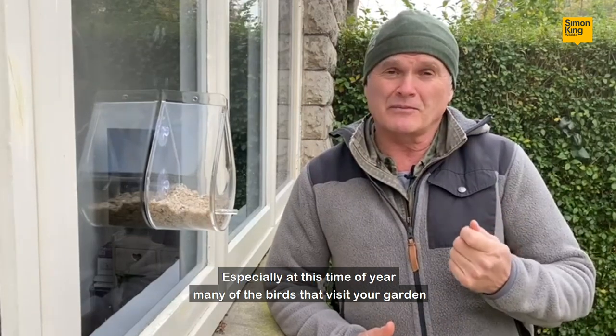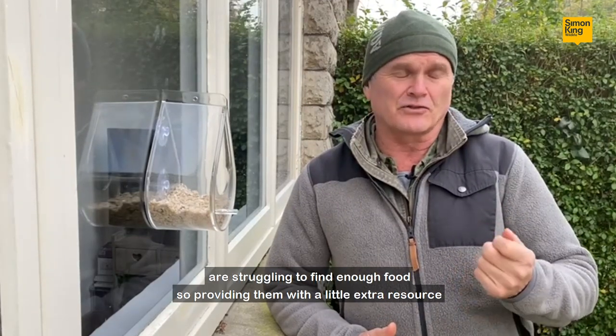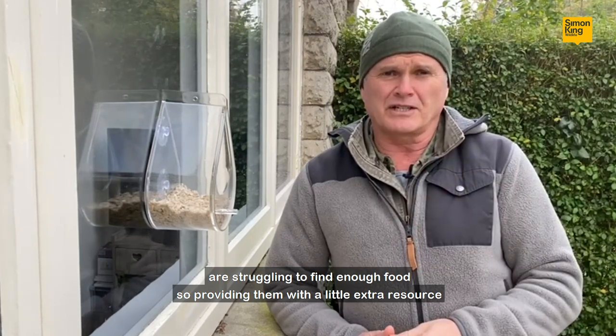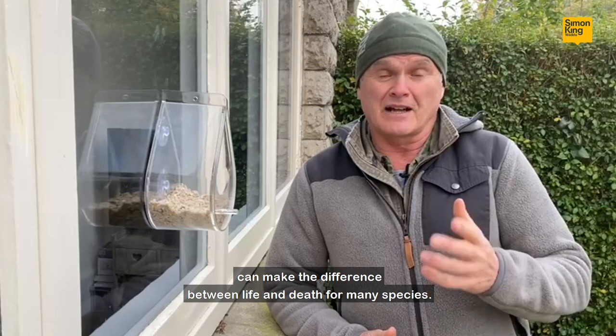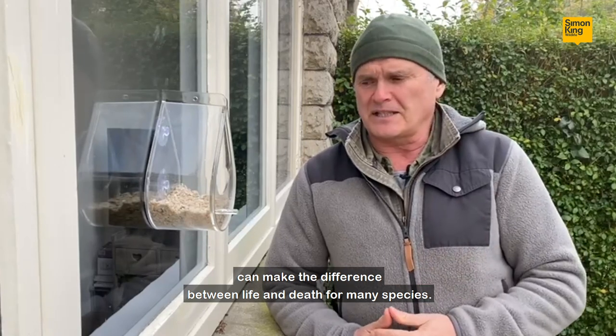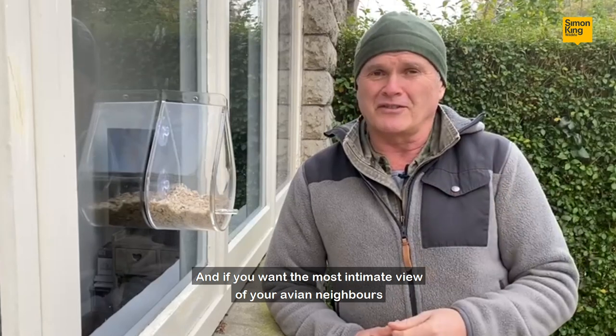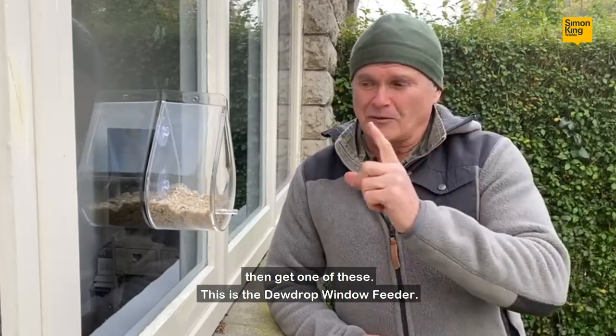Especially at this time of year, many of the birds that visit your garden are struggling to find enough food, so providing them with a little bit of extra resource can make the difference between life and death for many species. And if you want the most intimate view of your avian neighbours, then get one of these.